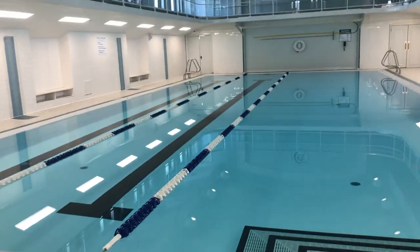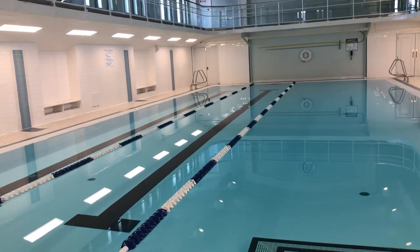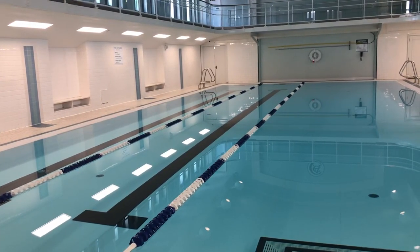Again, my name is Donna, and this is the pool at the Athlon in the Cleveland Athletic Club building. For more information on leasing, please feel free to call 216-781-8111.